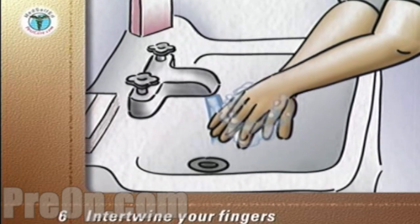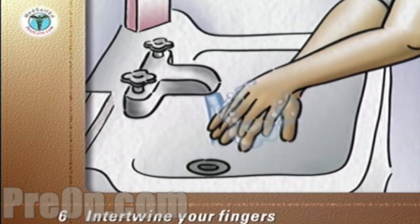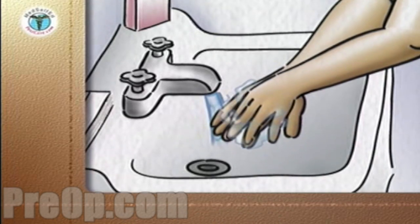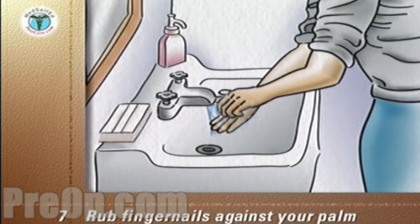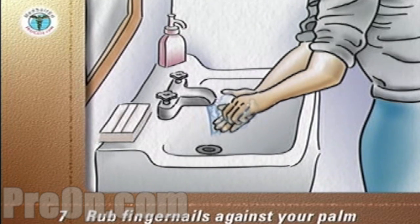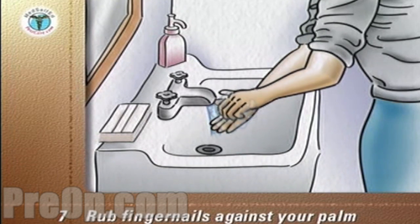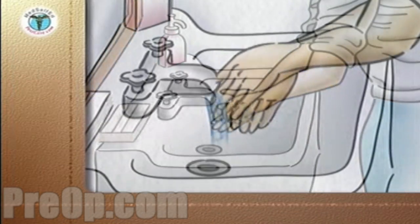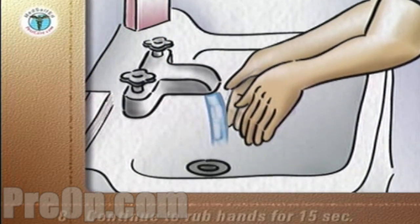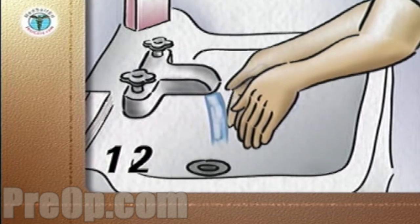Intertwine your fingers to clean all surfaces of the fingers. Rub your fingernails against the palm of the other hand to get soap under the tips of the nails. If your nails are soiled, clean under them with an orange stick or brush. Keep your hands down and continue to rub them together in a circular motion until the end of your count for 15 seconds.